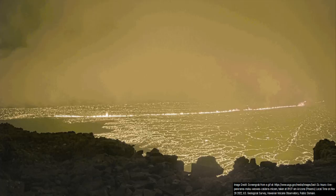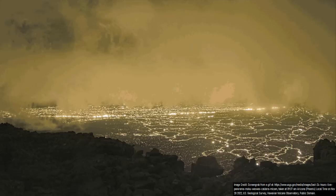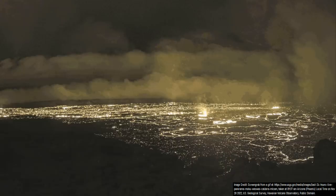In the next few hours, the fissure propagated in both directions, causing a larger and larger section of the caldera to be filled with lava.